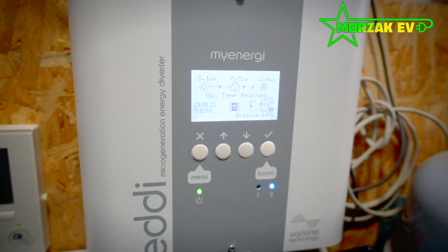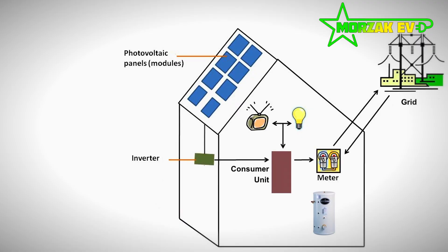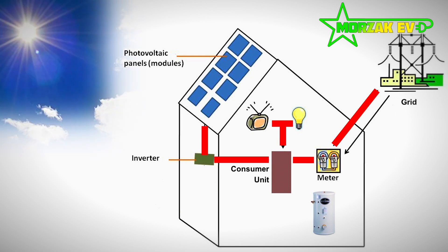So the eddy is a solar diverter. What does this mean? Well, when you've got solar panels, the sun comes out, solar panels go through the inverter generating electric current. This feeds whatever happens to be working in your house at the time, and anything that's excess goes back to the grid.